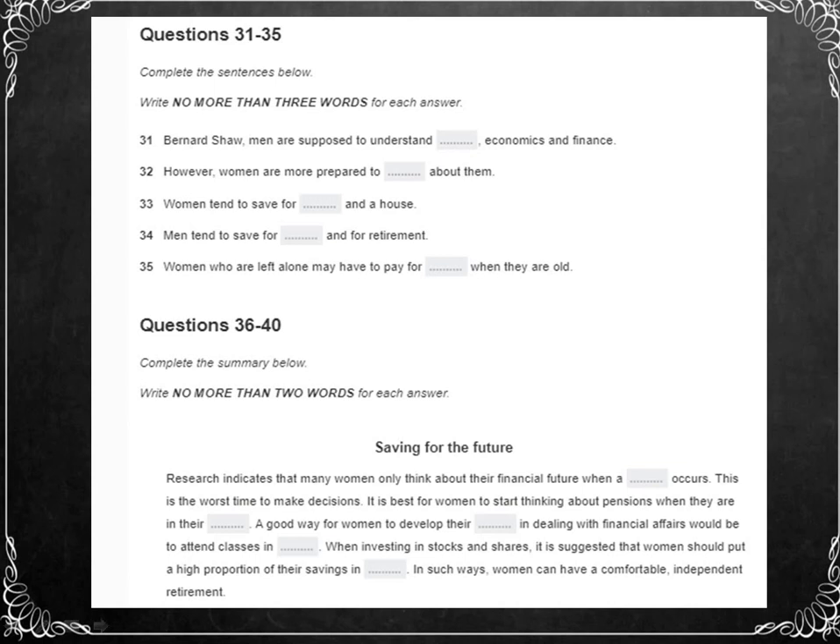In this next audio, you will hear part of a lecture given by an economist about North American women's attitudes to money and saving. At the beginning you have some time to look at questions 31 to 40.